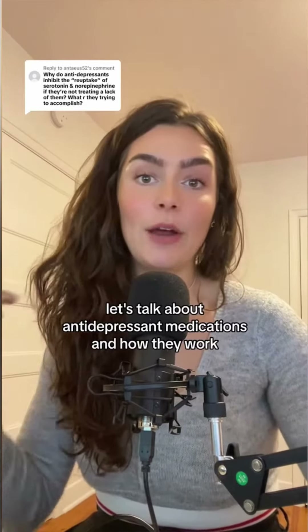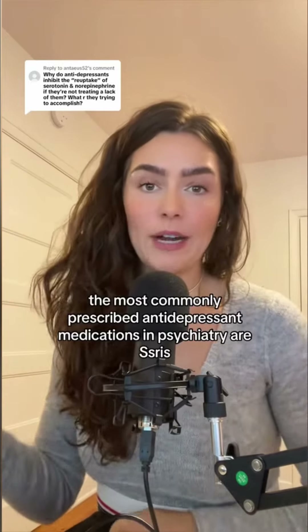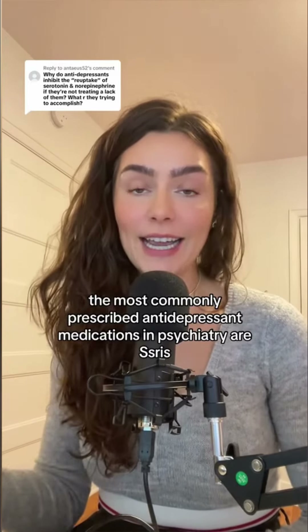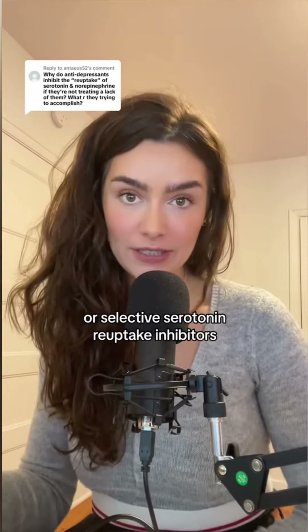Let's talk about antidepressant medications and how they work. If you're new to my channel, I'm Rachel the neuroscientist. The most commonly prescribed antidepressant medications in psychiatry are SSRIs, or selective serotonin reuptake inhibitors.